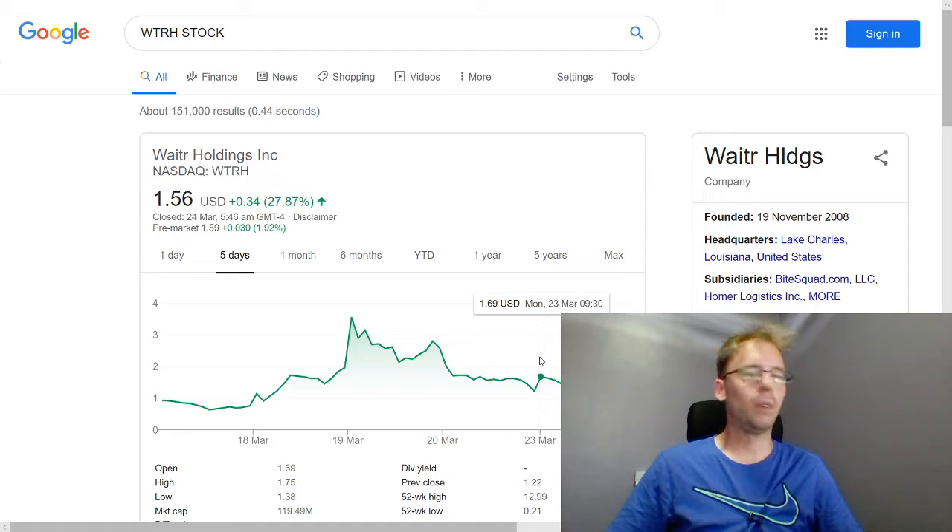We sold it over the weekend — Monday when the market opened — at $1.71, so almost a 30% gain on that trade. That's how we use our swing trade strategy: we buy near the end of the day and then we sell the next business day.